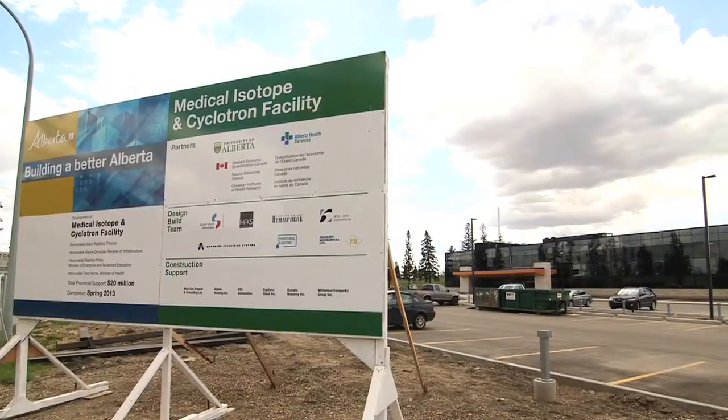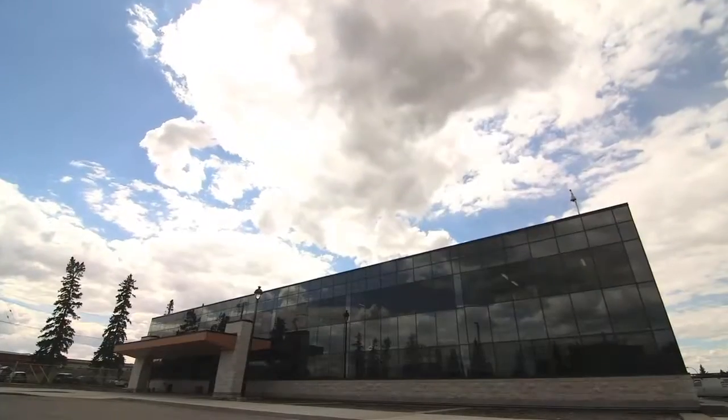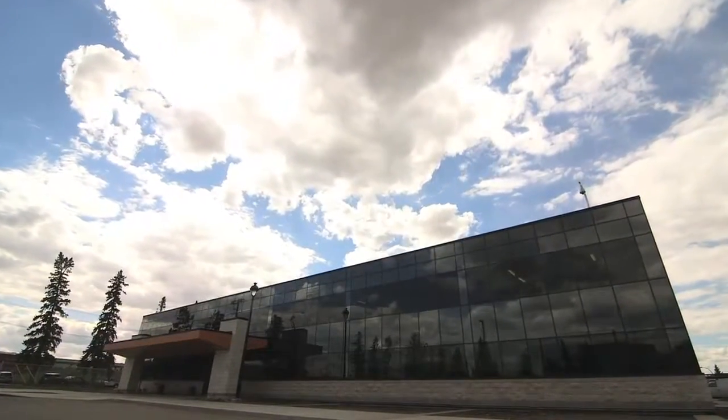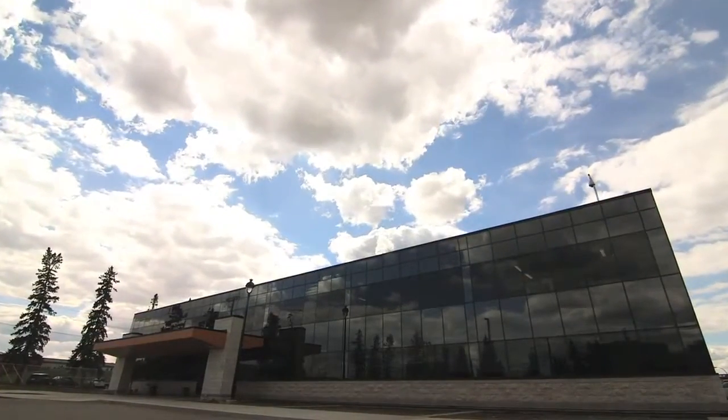The cyclotron that we've put into the Balmoral is designed to produce a very specific medical isotope that is used in about 250,000 medical examinations a year in Alberta.